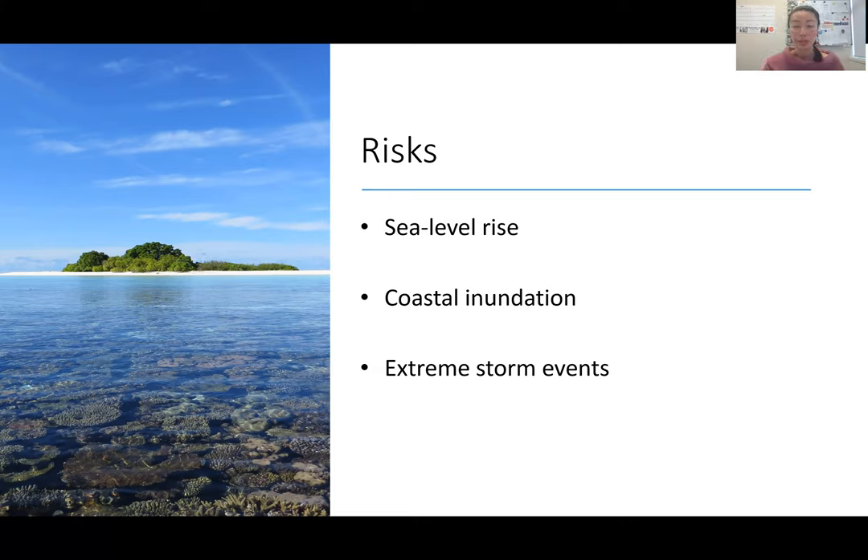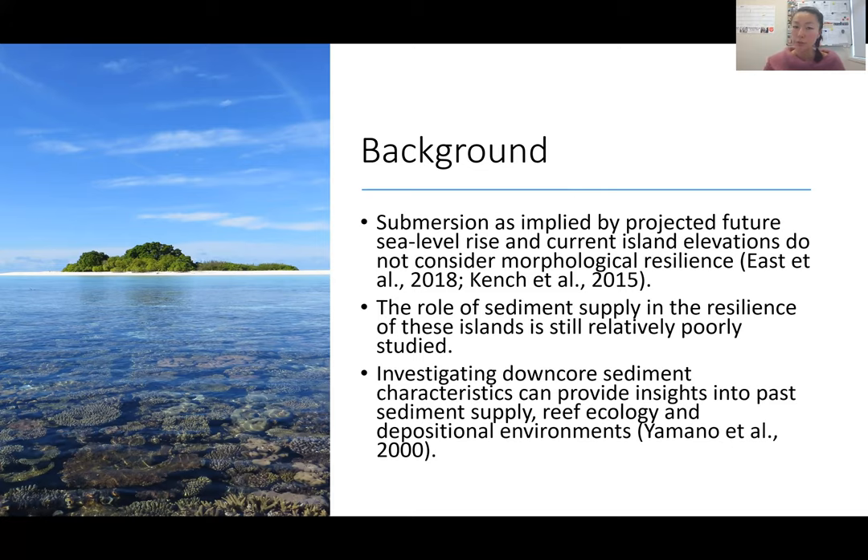Further, with climate change, more extreme storm events could present another risk to reef islands. However, submersion as implied by future projected sea level rise and current island elevations doesn't consider the morphological resilient nature of these reef island systems. The role of sediment supply in the resilience of these islands is still relatively poorly studied.